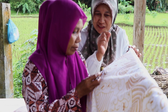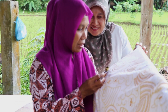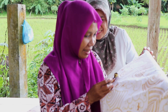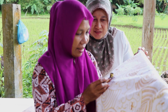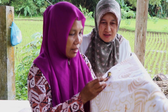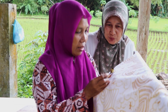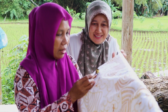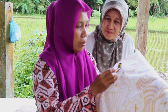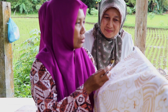Titik-titiknya dibuat sendiri tanpa desain di awal. Kalau ada yang ingin ditambahkan, bisa ditambahkan saat proses berlangsung. Setiap pengrajin batik pastinya punya skill untuk mendesain juga. Kalau saya cuma mengikuti dari ibu saya, jadi belajar secara turun-temurun.